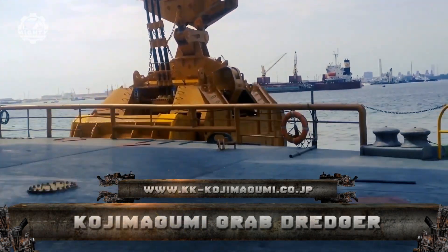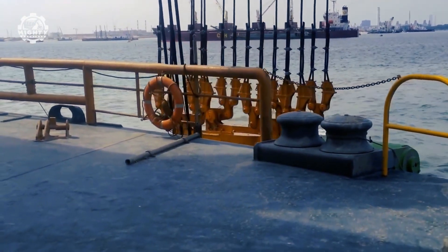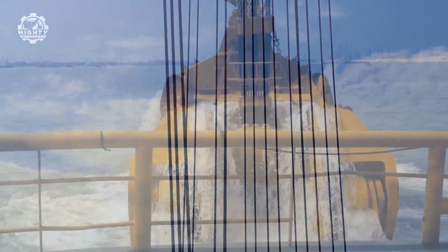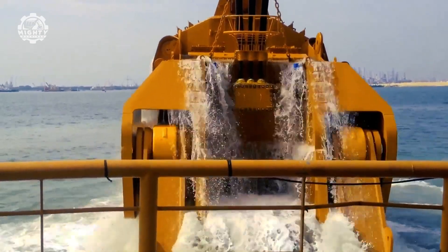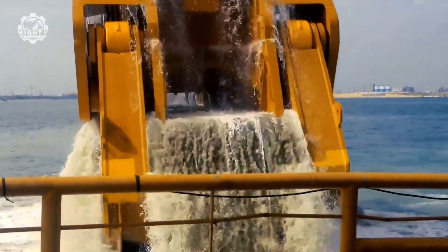The first machine is from Kojimugumi. This beast is the world's largest grab dredging system, capable of lifting 370 tons in a single scoop and measuring 200 cubic meters. The electric hydraulic system has far more grabbing power than the cutter section.